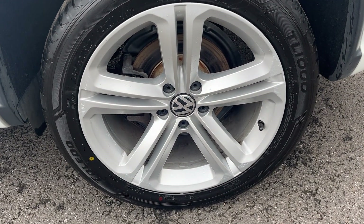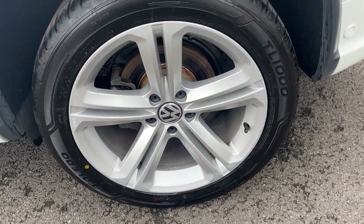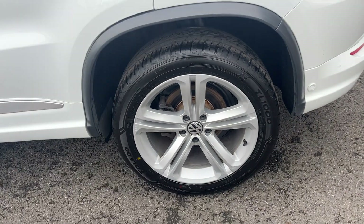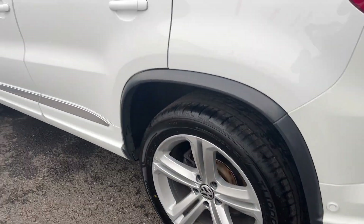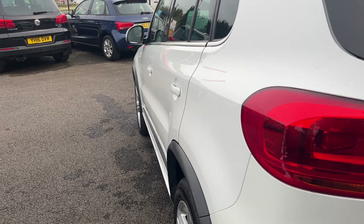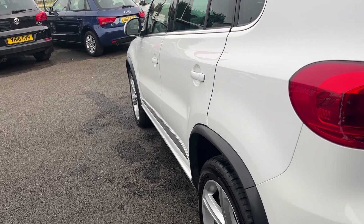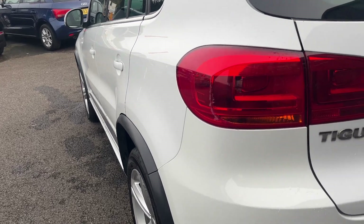Near side rear alloy, again a nice condition alloy, couple of age-related marks, nothing major. Near side rear tyre is brand new with about 6 or 7mm on it again. Looking back down the near side from rear to front, near side rear quarter looks good, both near side doors look in good condition and the near side front wing looks good.